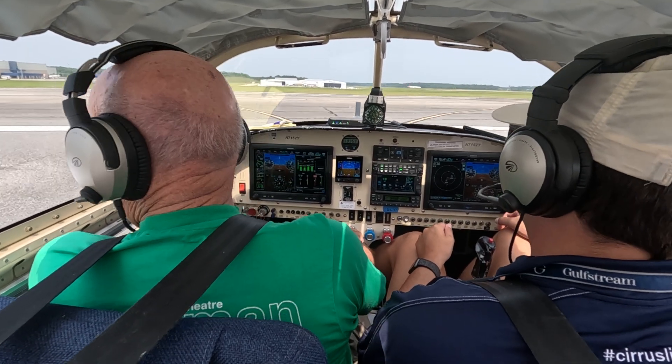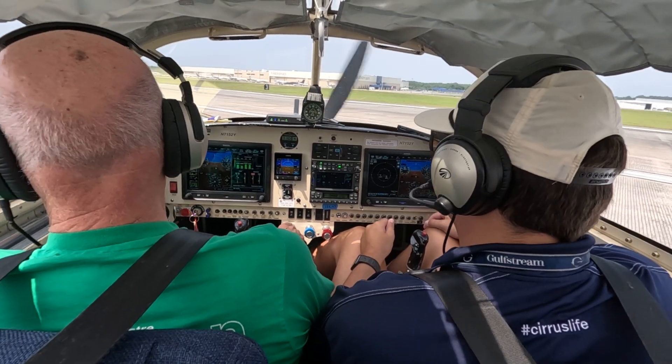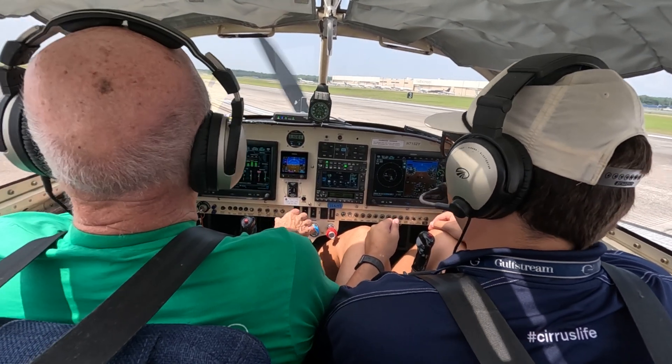Okay, now I'm going to do what I call an autopilot-assisted takeoff, and this is what I would do if I was IFR and wanted to get going.